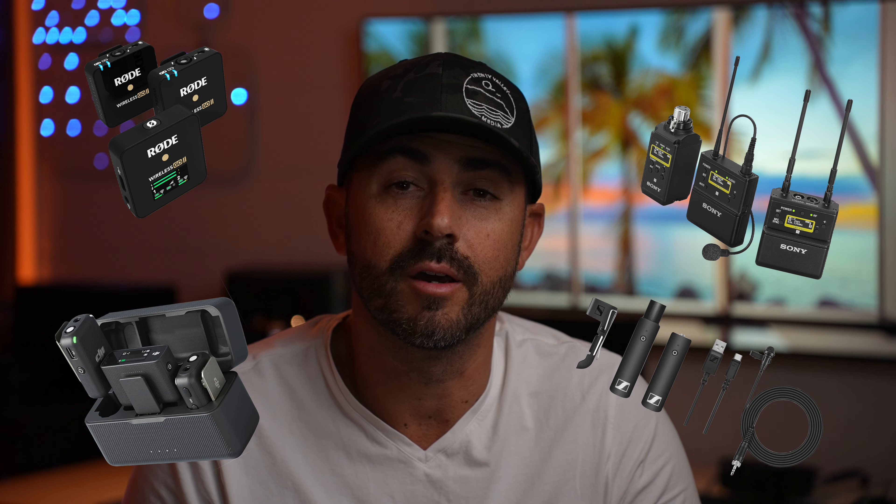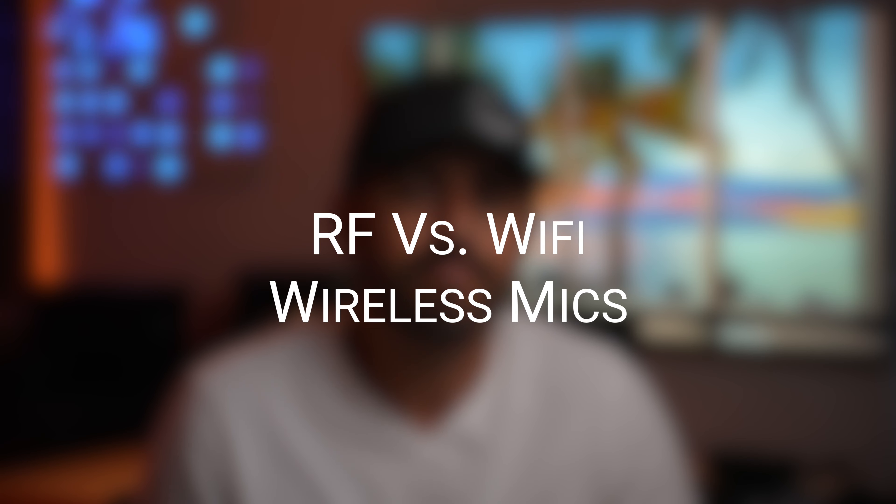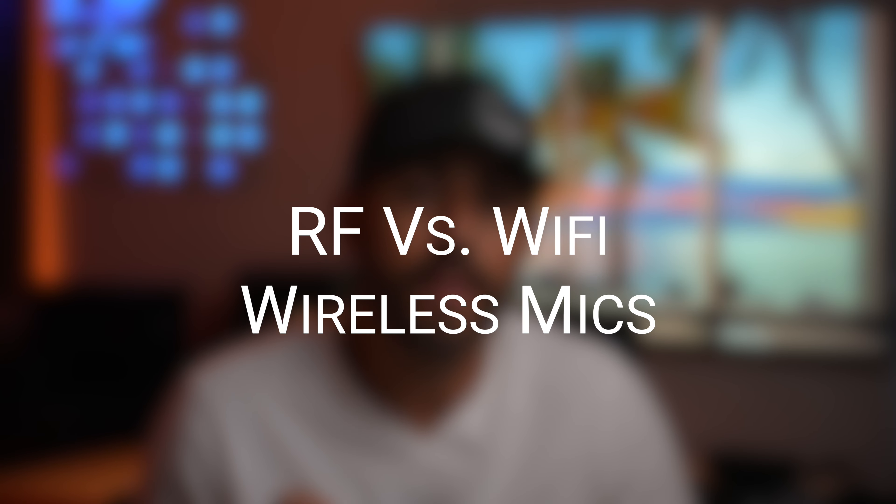Today we're diving into the topic of audio technology with wireless mics to settle a debate that has recently puzzled me with some of the top names in the audio for video world. That's right — RF wireless mics versus Wi-Fi Bluetooth mics. Which one is better for your content creation needs? Well, let's find out.